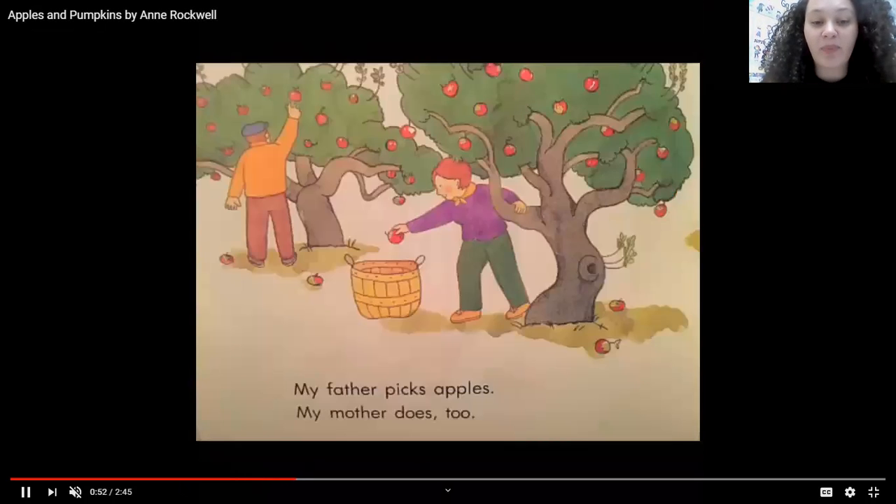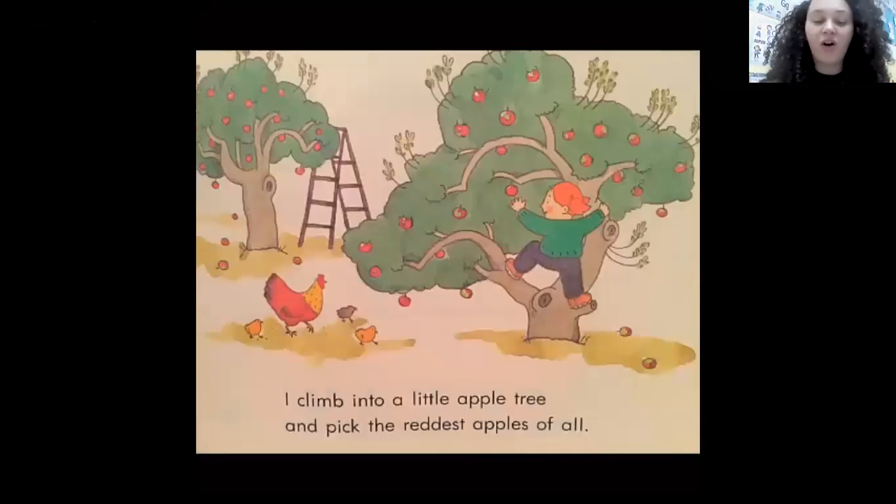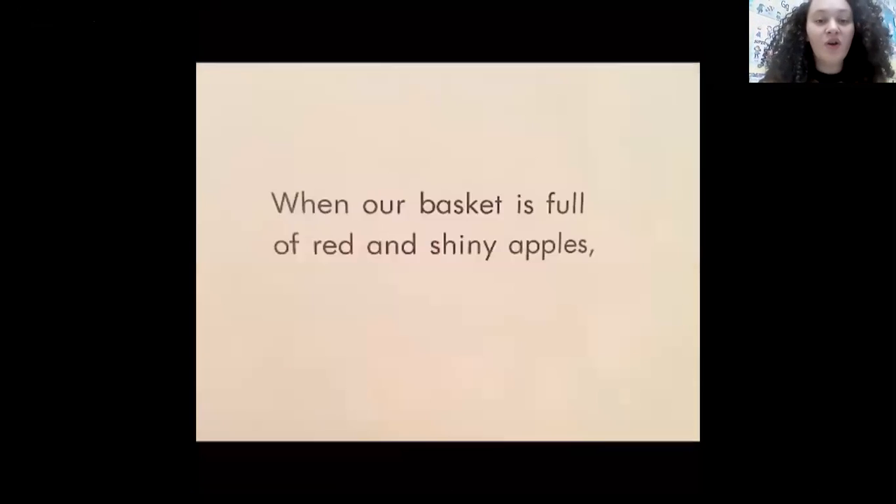My father picks apples. My mother does too. I climb into a little apple tree and pick the reddest apple of all. When our basket is full of red and shiny apples.